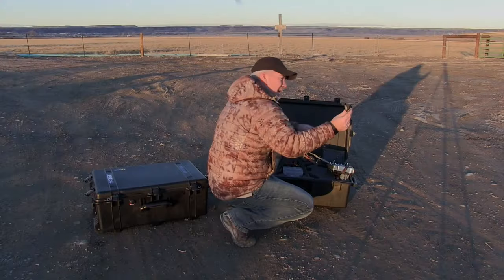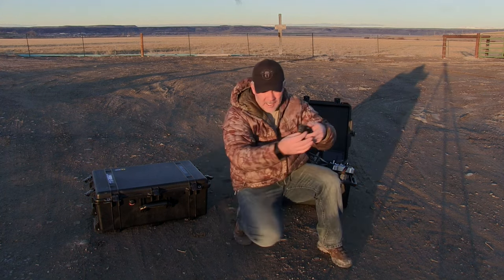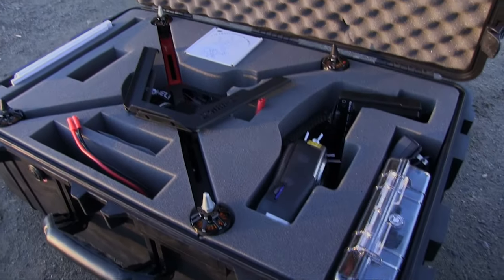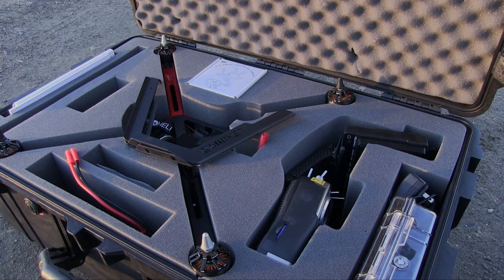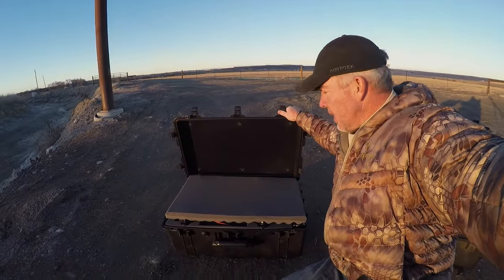Fortunately for me, I always travel with a spare — a brand new X-Pro Heli heavy lift — so I'm never without. Luckily, I think I got the shots. I got what I needed.